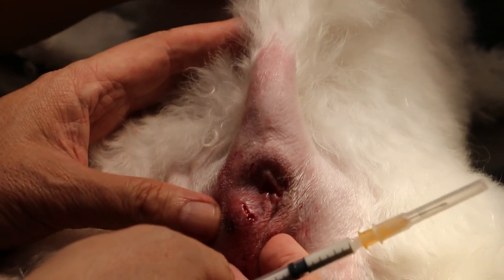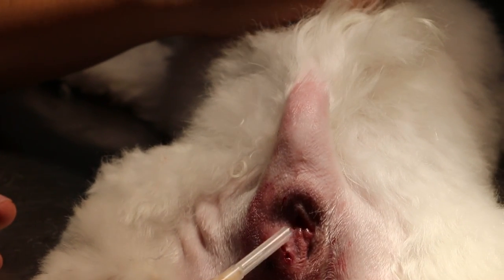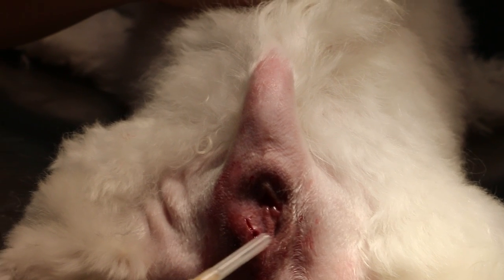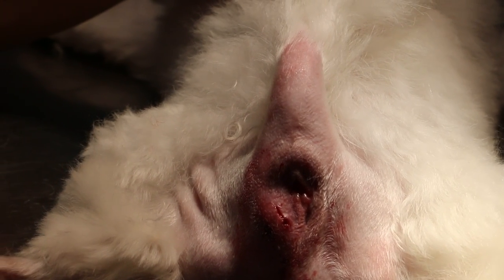Circumanal tumor normally comes up from the skin. You can see it's like an extra growth from the skin, but this one is under the skin — it's possible it's a new circumanal tumor.